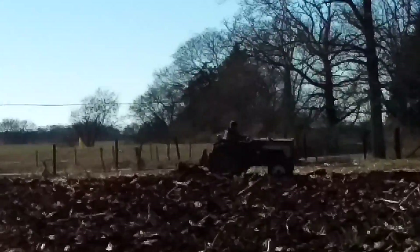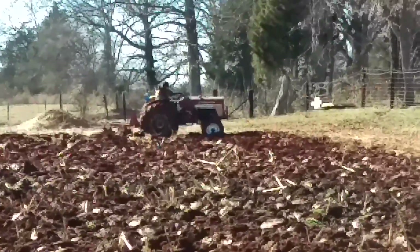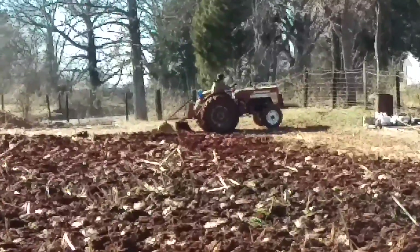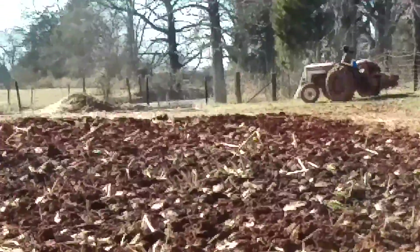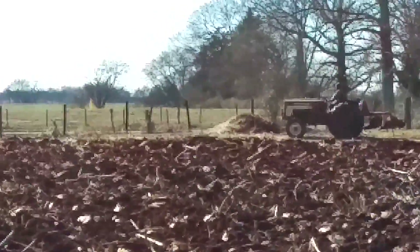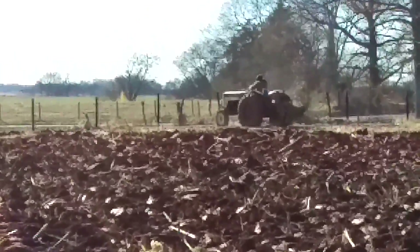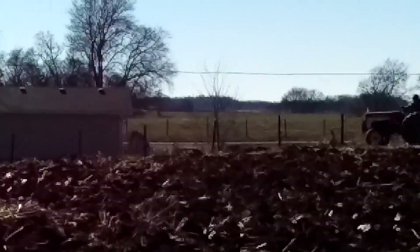I don't know what the temperature is but it feels a lot better today than it did yesterday. He is plowing the corn field. We keep one acre of corn here. We mainly grow field corn for the horses, but we also run a little maze through it. We just start mowing it so it's nice and easy to walk through.